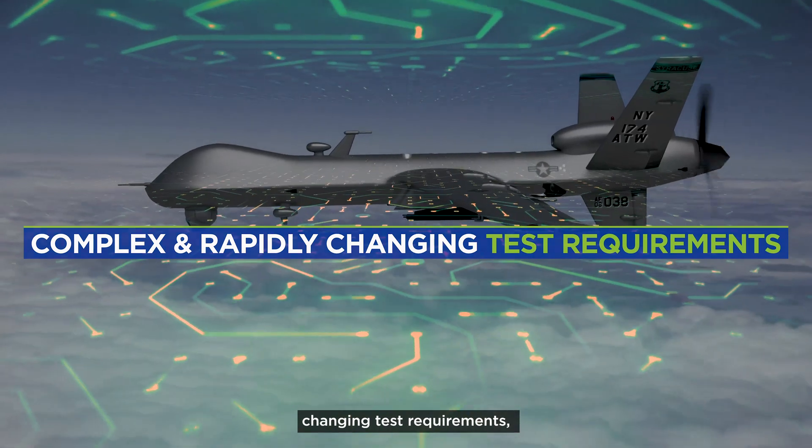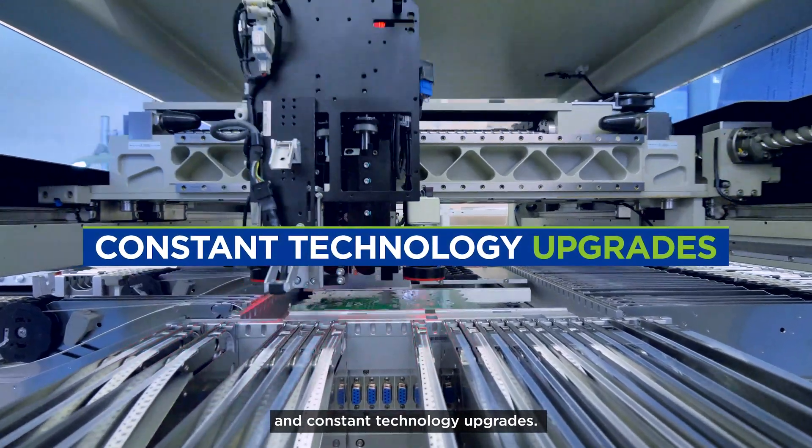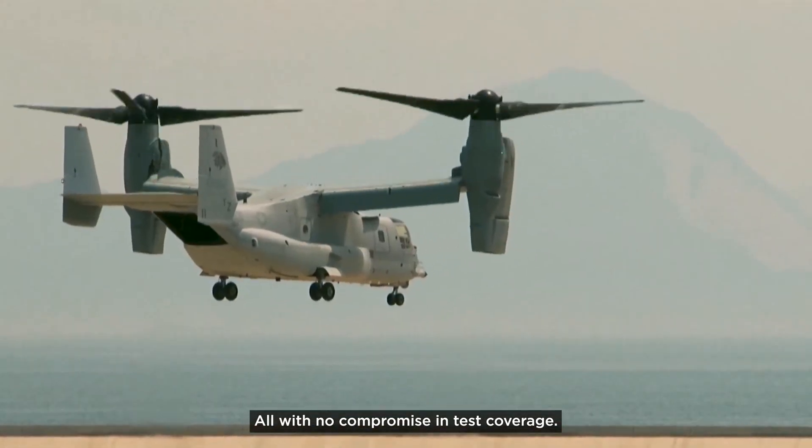More complex and rapidly changing test requirements, faster deployments, and constant technology upgrades, all with no compromise in test coverage.